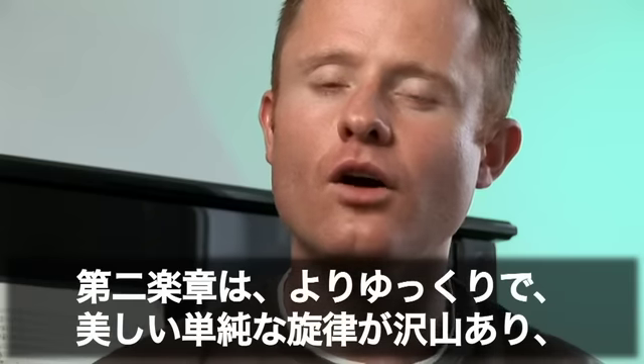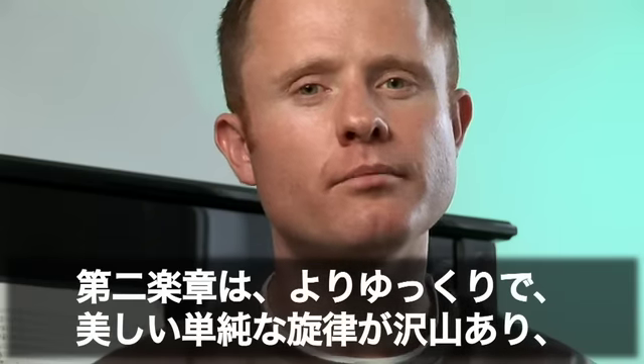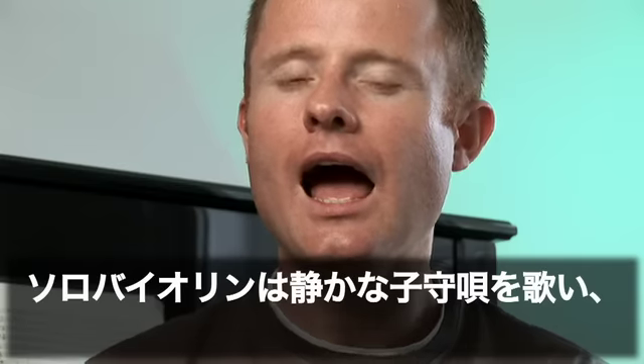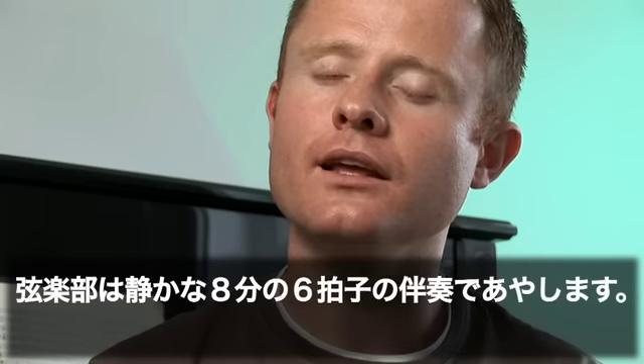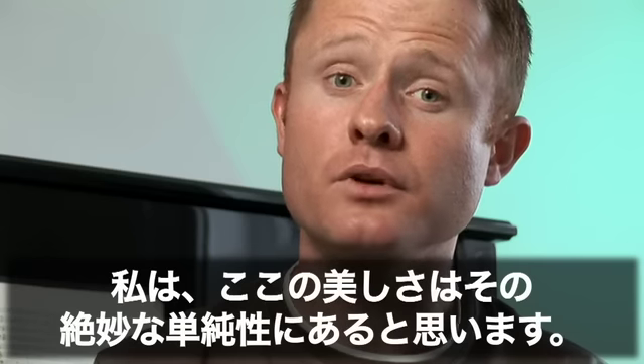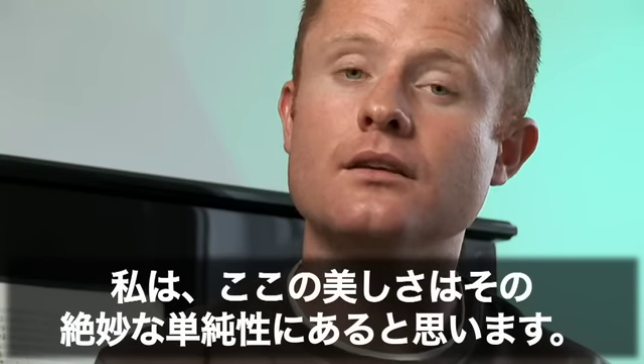The second movement is slower and full of beautiful, simple melodies. The solo violin sings a gentle lullaby, and the string section cradles it with a gentle 6-8 accompaniment. To me, the beauty is in its exquisite simplicity.